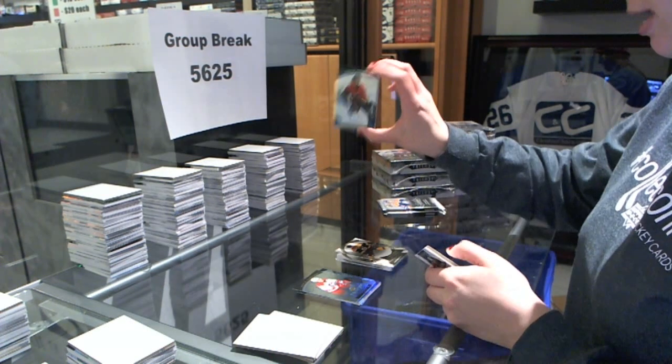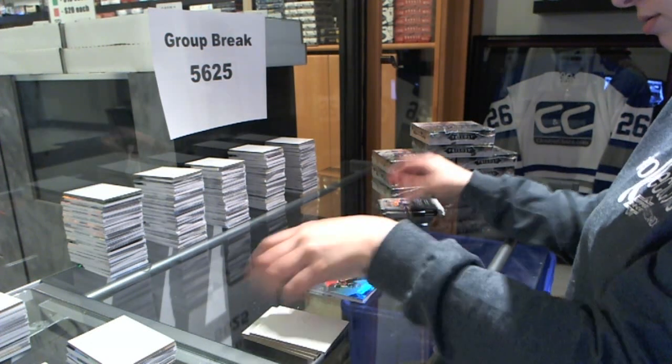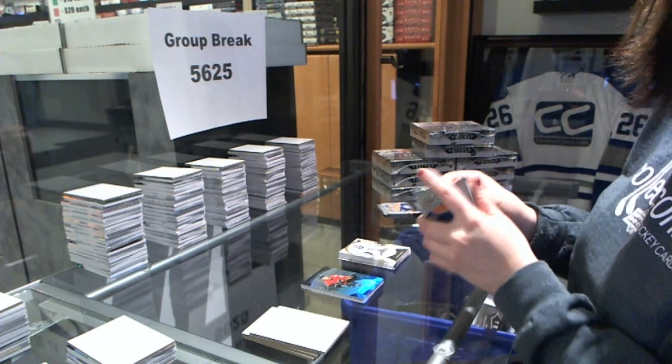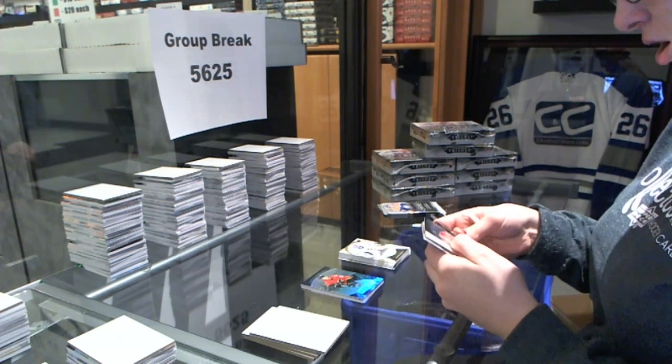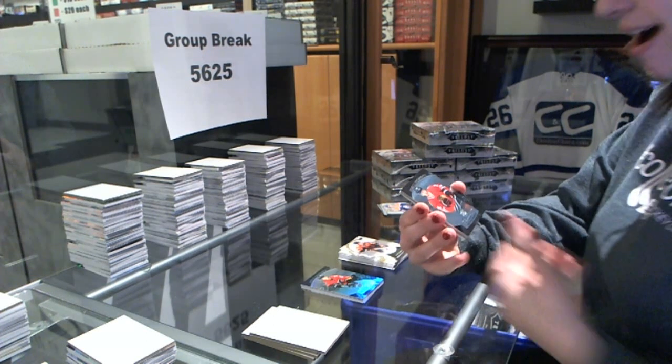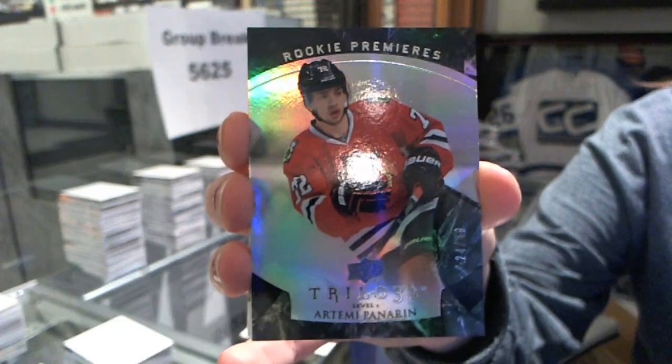We've got a rookie number to $9.99 of Brock McGinn for the Hurricanes. Rookie Premieres number to $3.99 of Sam Bennett for the Flames. Rookie Premieres number to $4.99 for the Chicago Blackhawks, Artemi Panarin.